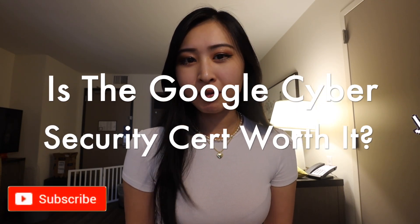Is the Google Cybersecurity Professional Certificate worth it? I've been meaning to make this video especially with all the buzz around the certification, so let's dive right into it.